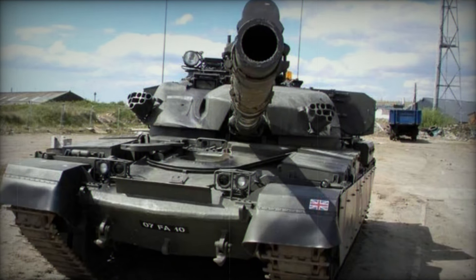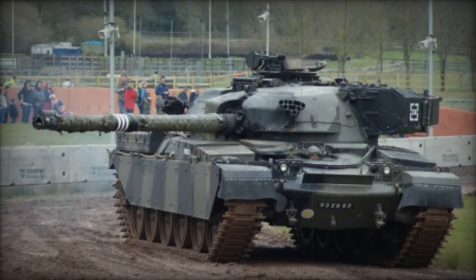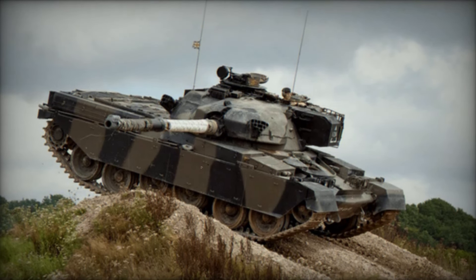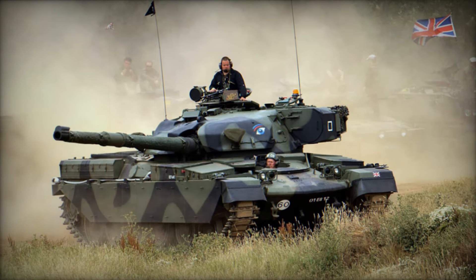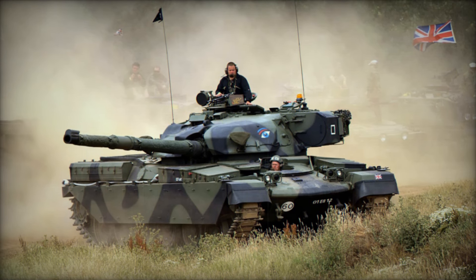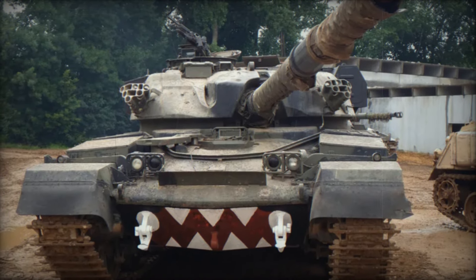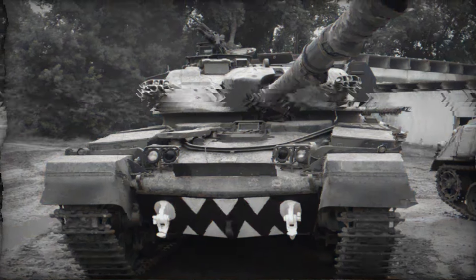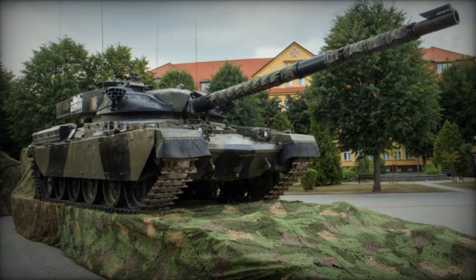What's fascinating is that the Chieftain didn't just fade into history. Many of its variants — including armored recovery vehicles, bridge layers, and engineering tanks — continued to serve well into the 21st century. These specialized vehicles, built on the Chieftain's chassis, proved that its design was not only effective but adaptable. The Chieftain's impact wasn't limited to the battlefield either; it influenced tank design around the world, with many countries adopting similar concepts in their own armored vehicles, setting a new standard for what a main battle tank could be.